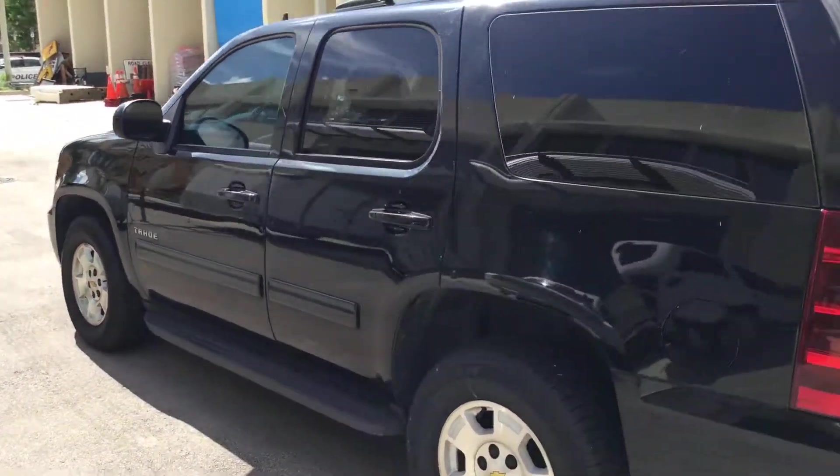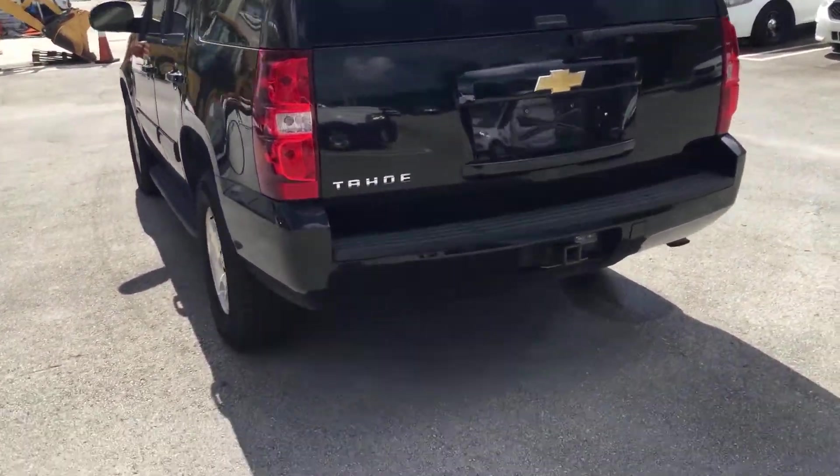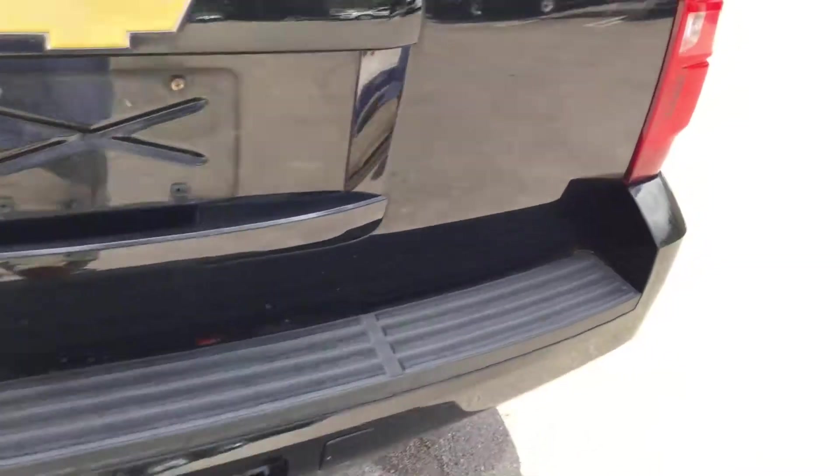It's got tinted windows. The rear cargo door opens and closes as it should, and all the hinges look solid.